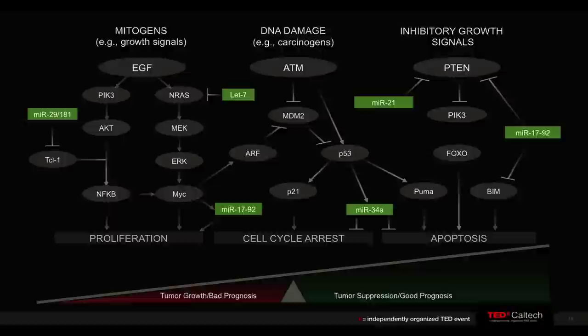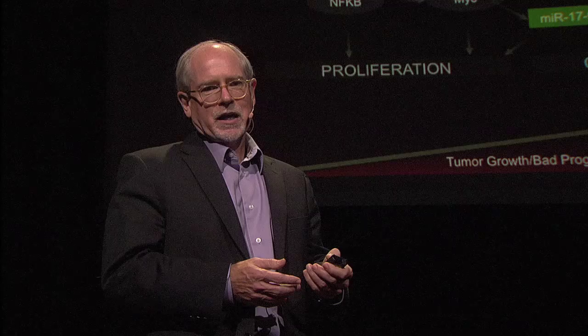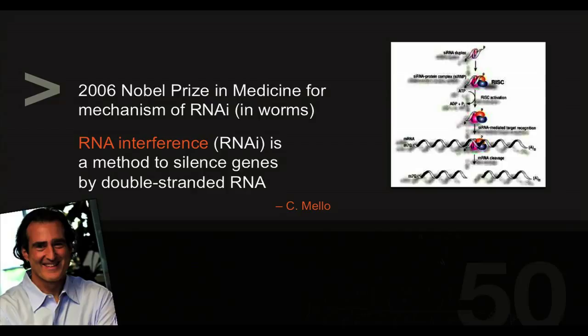Normal cells grow, they divide, and they die in an orderly fashion. There are many regulatory systems that are turned on and turned off to control this. In cancer, some of these are altered. What can happen, for example, is the pathways that allow these cells to grow and divide get turned on permanently. So if you really want to make an effective therapy with minimal side effects, you'd like to attack just those altered positions. There's some new biotechnology that may help us do this job, and this is called RNA interference.